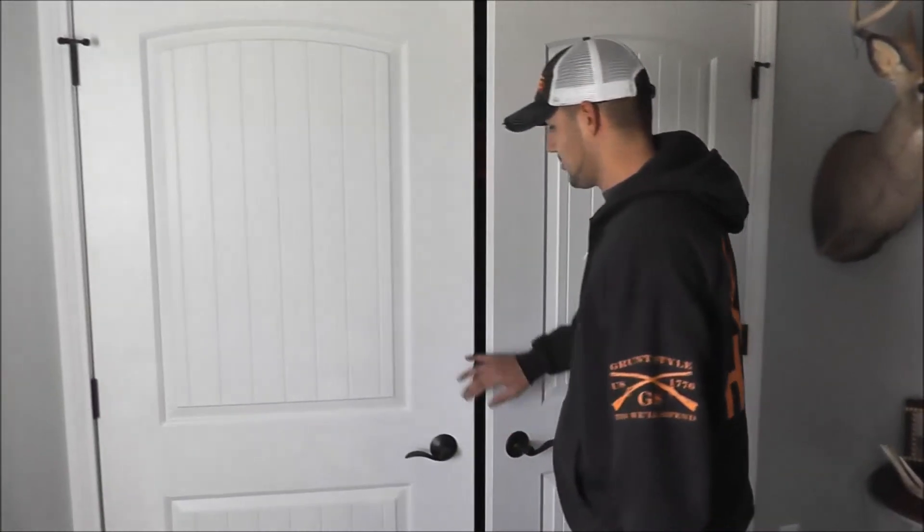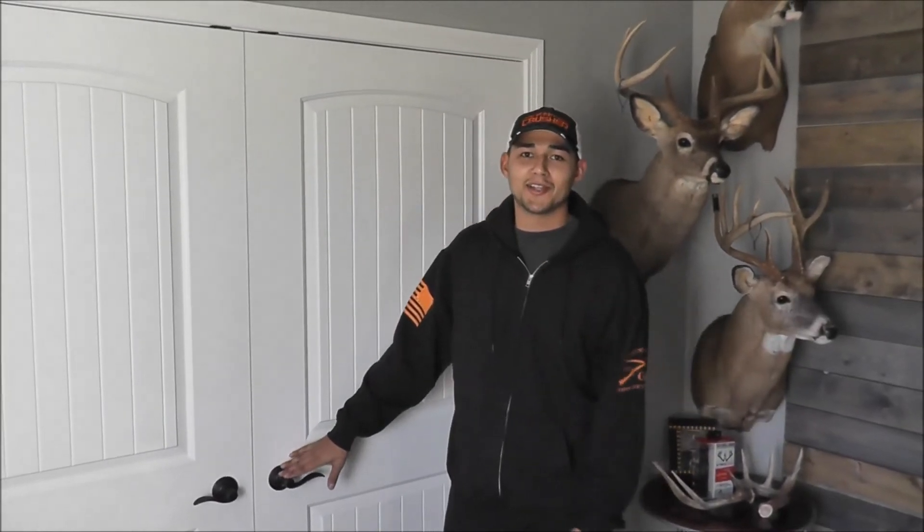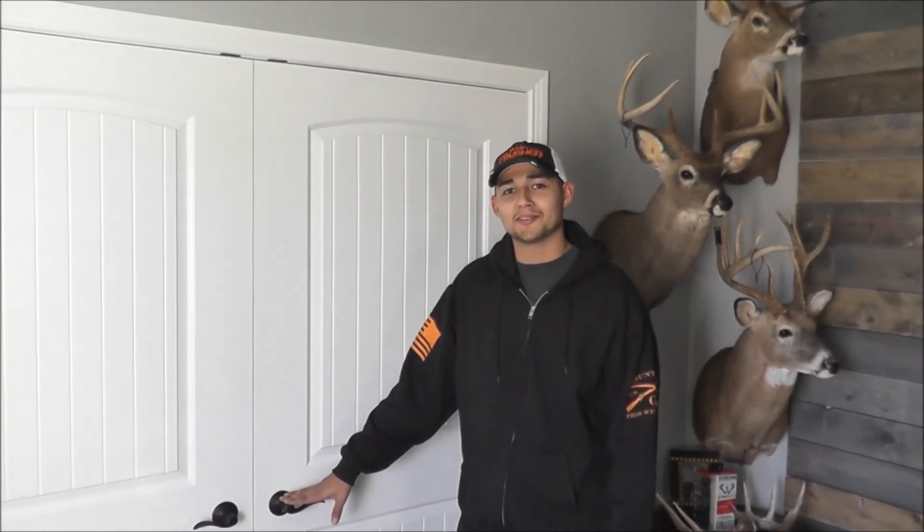It's a great gift for that outdoorsman or outdoorswoman in your life. So once again, this is John with Scent Crusher, Indian Outdoorsman. Have a blessed day.